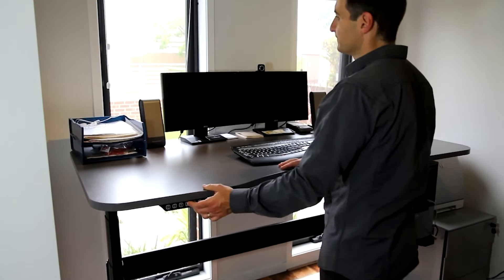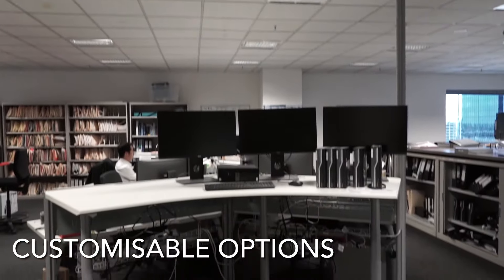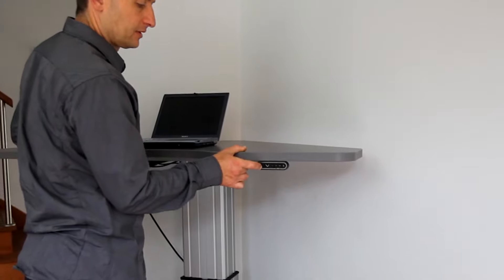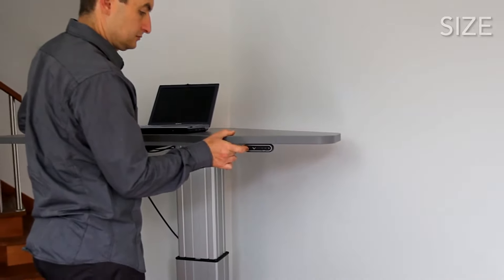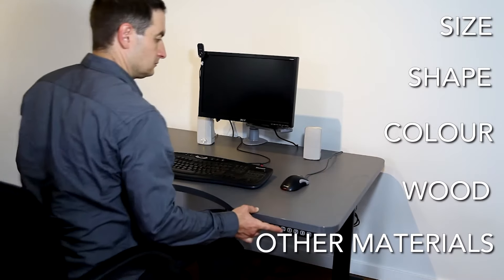At no extra cost, our team will help you create the perfect workstation to fit the look and feel of your office and the space available. Almost any aspect of your desk, including size, shape, colour, wood or material, can be personalised free of charge.